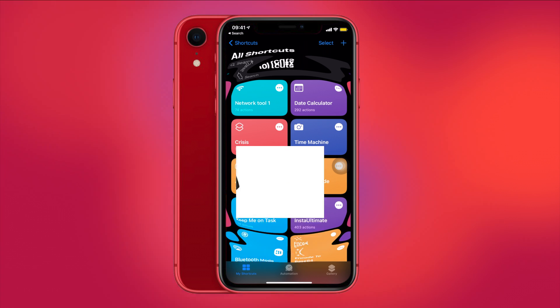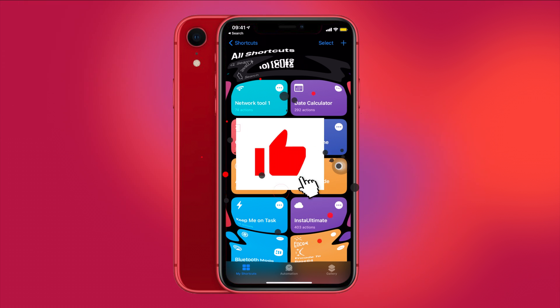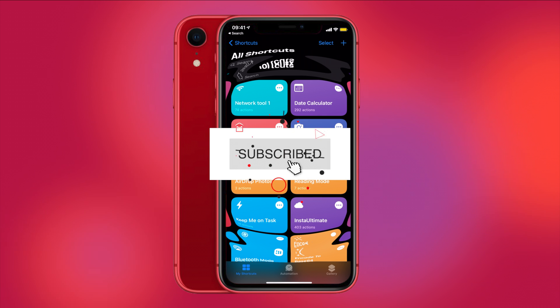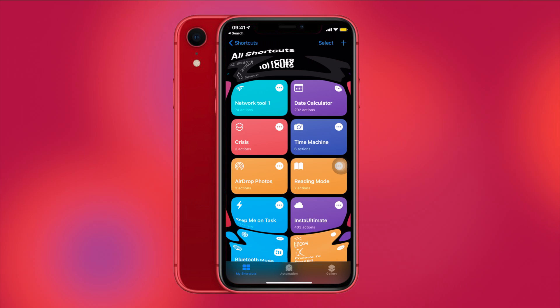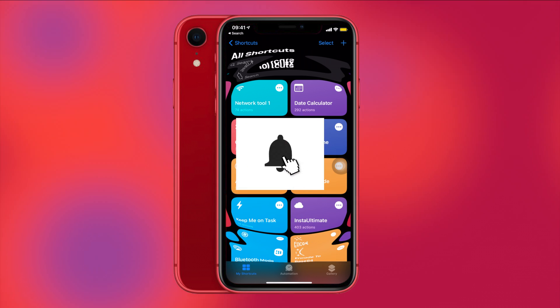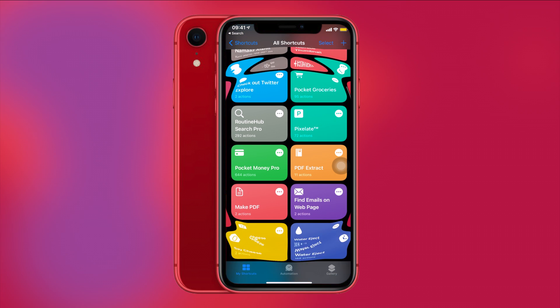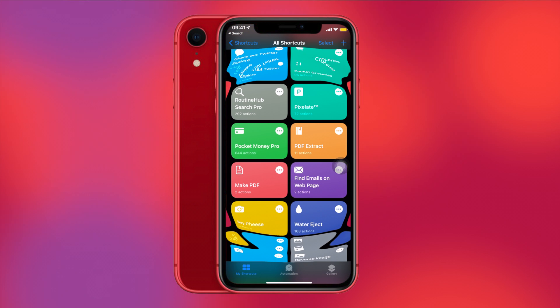That's all for this video! If you learned something new, give it a thumbs up. If you haven't subscribed to my channel yet, consider subscribing. Let me know in the comments which shortcuts you use and what you'd like me to make my next video on. Thanks for watching — I'm Apple Vibes, take care and I'll see you in the next video.